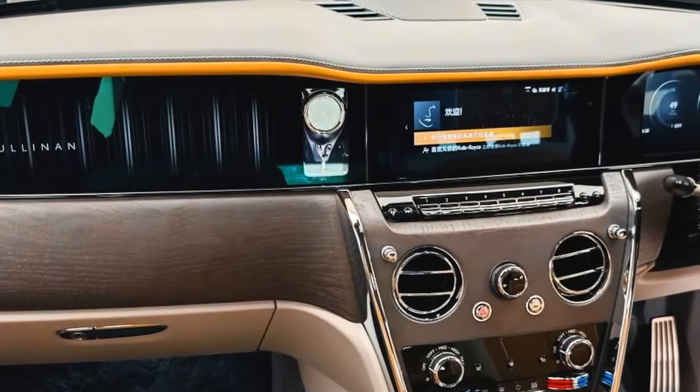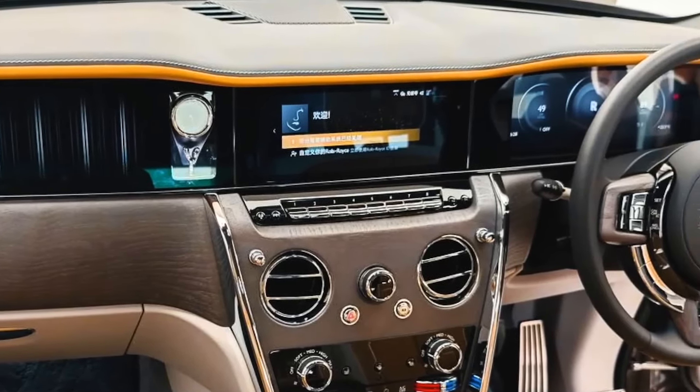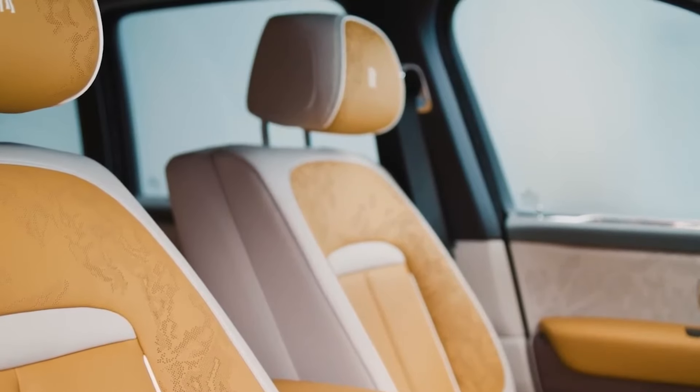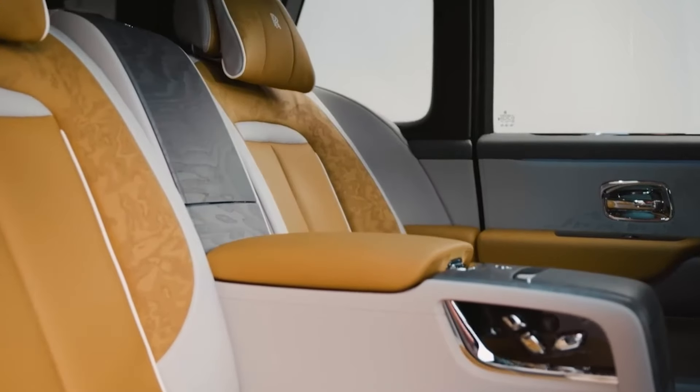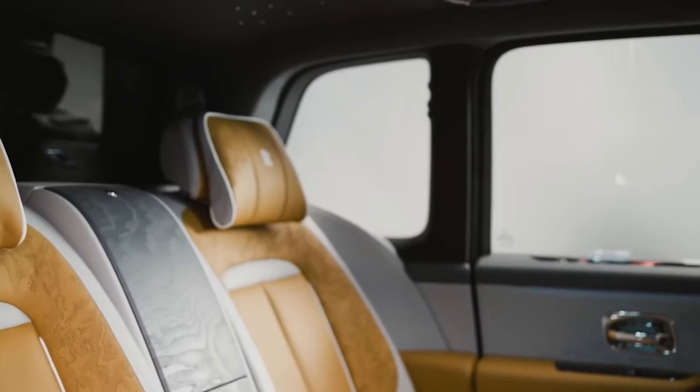Spirit introduces personalized features within the regiment program that extend beyond both the physical and digital realms. Customers can customize the color of the instrument dial to match their vehicle's interior or exterior trim. Spirit also offers apps for Rolls-Royce members using the new operating system, allowing users to send destinations directly to their vehicles, remotely view location, and control the SUV's locking system.